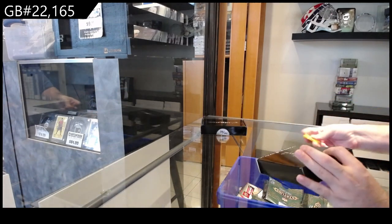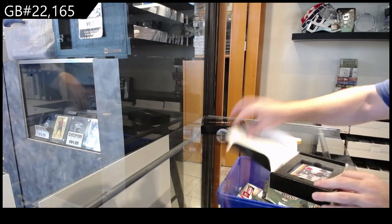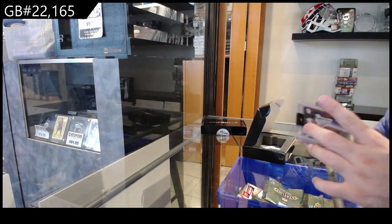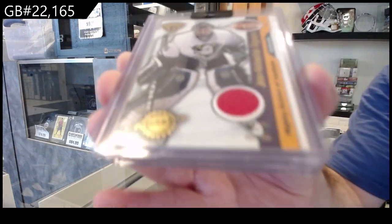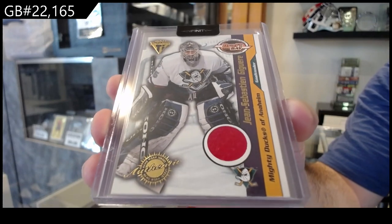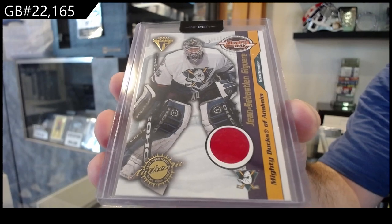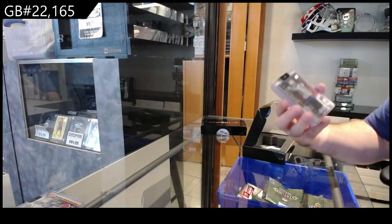We've got the Infinity Plus Two box break. Start off with a draft day jersey numbered to 1010 for Anaheim — Jaguer. I always love getting the older unique stuff. Maybe it's because I was collecting back in the day, so I have a soft spot for it.